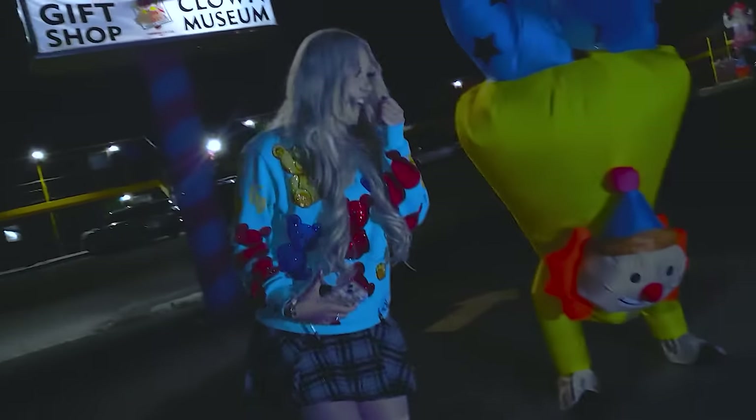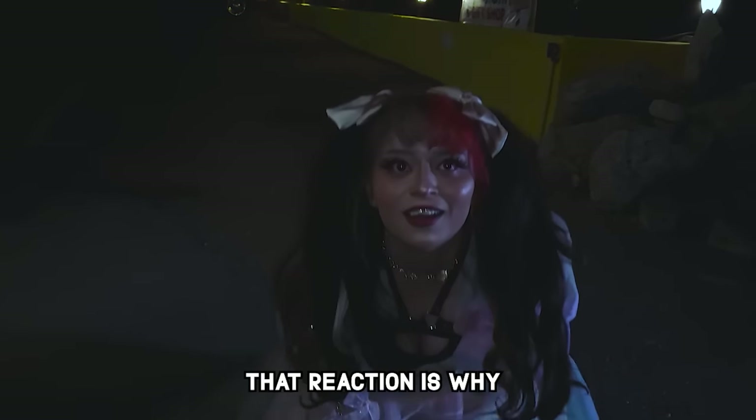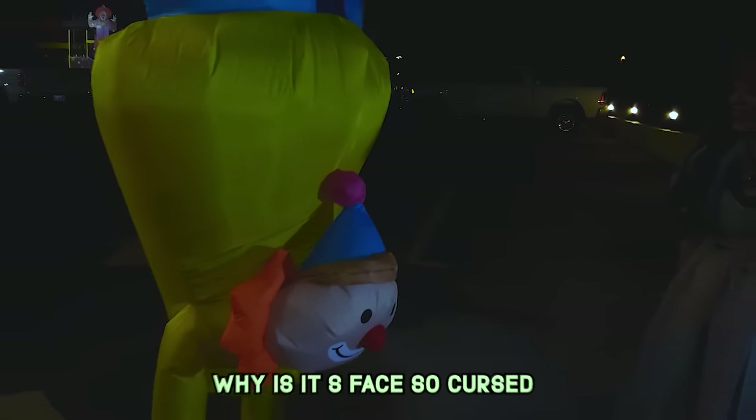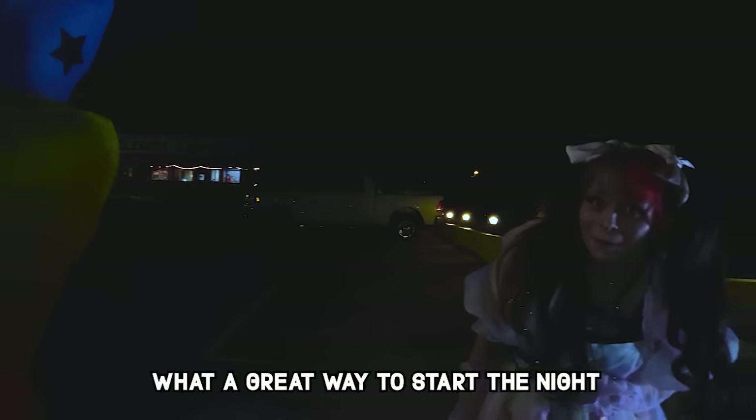I think I have clown phobia. What do you mean by that reaction? That thing is so scary. Why is his face so cursed? What a great way to start the night.